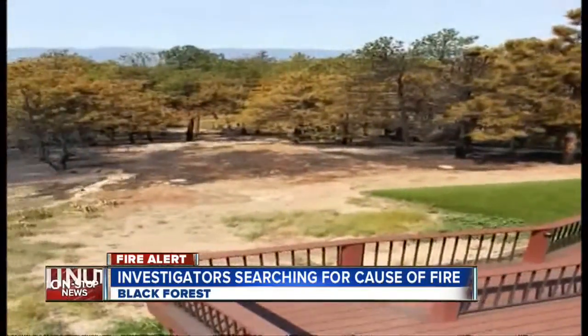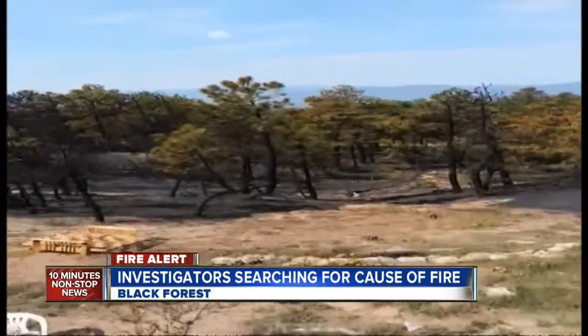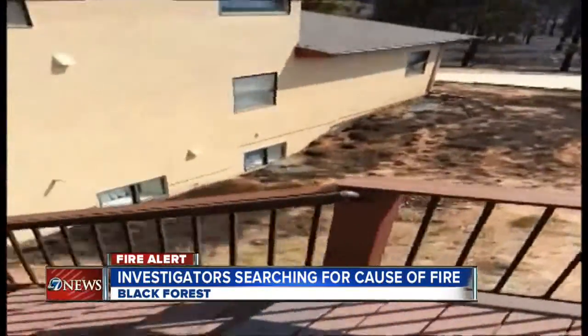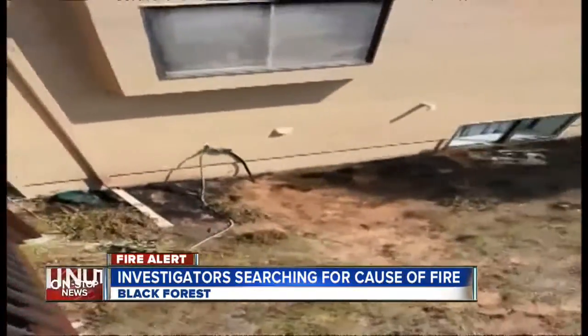This is video captured by Bob Sikorsky, showing fire investigators setting up a command post and working from his father's property on Falcon Drive in the Black Forest area. They're searching to try to find exactly where the Black Forest fire began, and once that's determined, the investigators can work to pinpoint the cause.